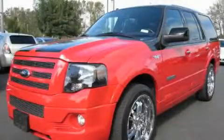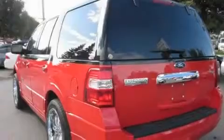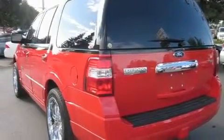This is a 2008 Ford Expedition for when safety, size, and space are of importance. It features a 5.4-liter, eight-cylinder engine, an automatic transmission, and four-wheel drive.